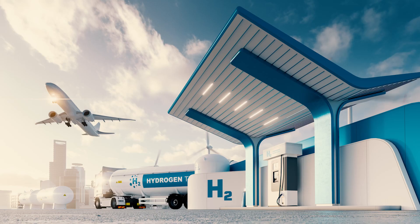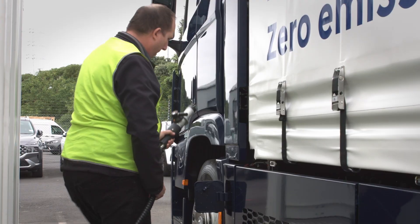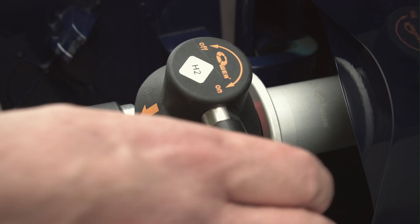New Zealand is preparing for the largest energy transition this country has seen in over 100 years. Hydrogen is set to play a key role in this country's energy mix and decarbonisation as we move away from our reliance on fossil fuel.